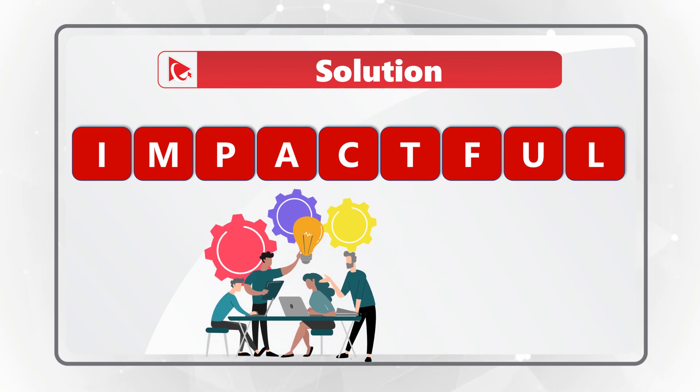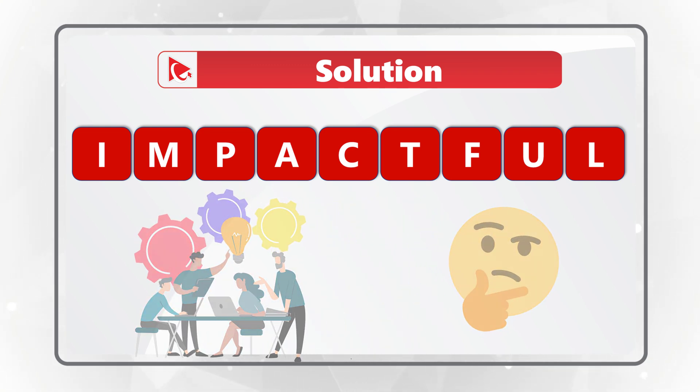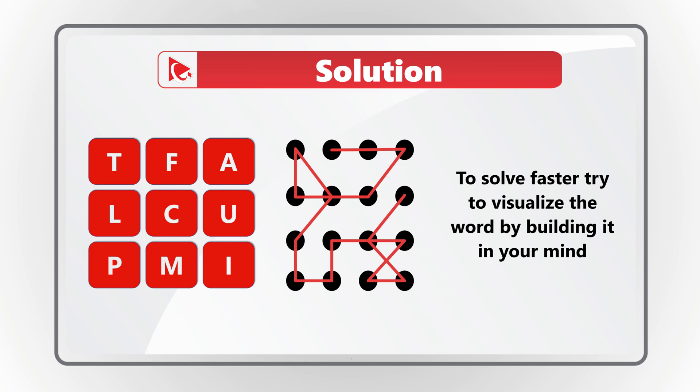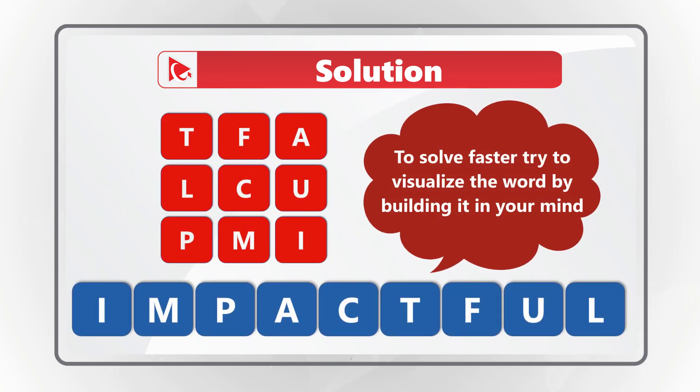I get a lot of questions on how to solve these types of challenges. The best way I found is when looking at the letters, try to draw lines connecting the letters and see if you can come up with the word. In this case, letters next to each other in the real world are next to each other in this test question. So if we connect I-M-P-A-C-T-F-U-L, you get to the correct solution.